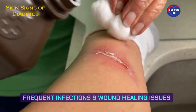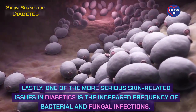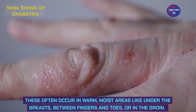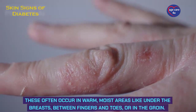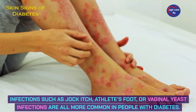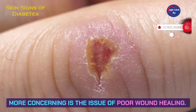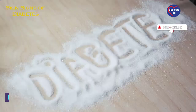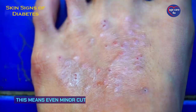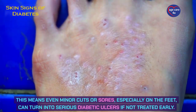Frequent infections and wound healing issues. One of the more serious skin-related issues in diabetics is the increased frequency of bacterial and fungal infections. These often occur in warm, moist areas like under the breasts, between fingers and toes, or in the groin. Infections such as jock itch, athlete's foot, or vaginal yeast infections are all more common in people with diabetes. More concerning is the issue of poor wound healing — long-term high blood sugar can damage your nerves and blood vessels, leading to poor circulation. This means even minor cuts or sores, especially on the feet, can turn into serious diabetic ulcers if not treated early.